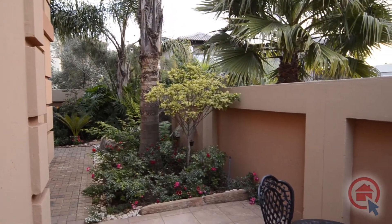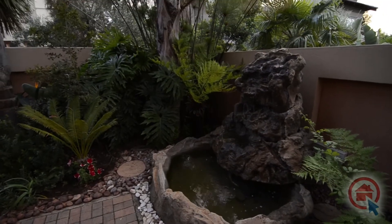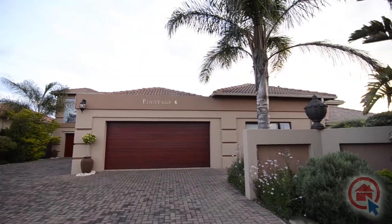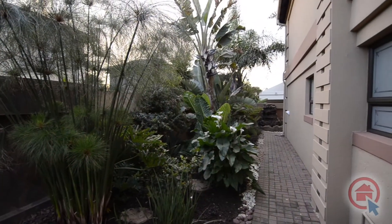Outside there is a patio overlooking the beautiful garden. Also on the property there is a cottage with its own double automated garage, featuring a bedroom, bathroom, lounge and kitchen.